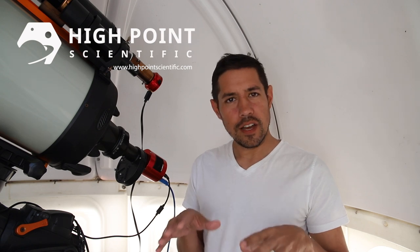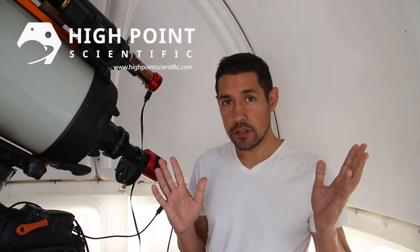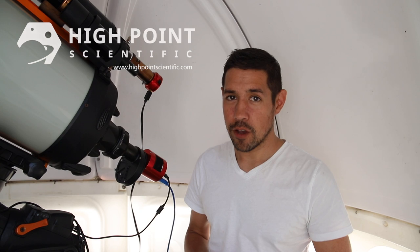Before I get into the details, I'd like to give a quick shout out to High Point Scientific. Since they started sponsoring my videos, the comments that you guys leave have reaffirmed for me that it's a really good experience. I've had no negative feedback about High Point Scientific at all. They support their products, they have a price match guarantee and they're really good guys to deal with. So any of the gear that you see in this video, or for most of my videos, you can get from High Point Scientific.